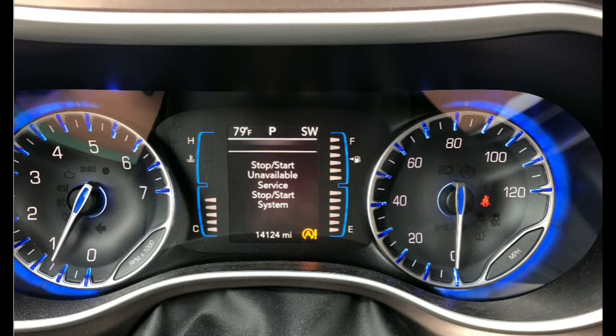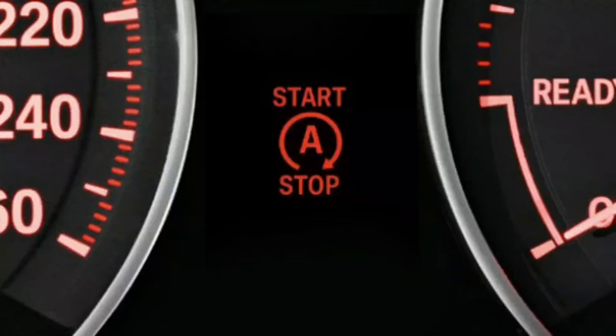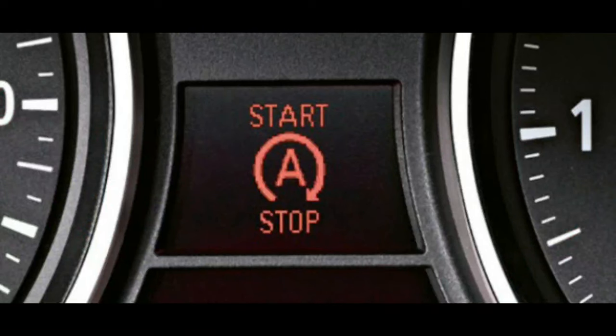If you're having trouble starting your car, the service stop start system is one of the first things to check. This system helps get your car going if it's been left in a stopped position for an extended period of time. If the light is on, there may be something preventing the system from functioning correctly, and you'll need to take care of it before you can drive your car.